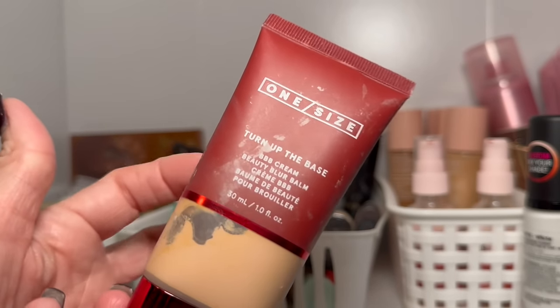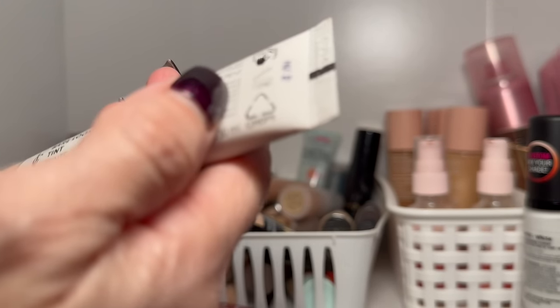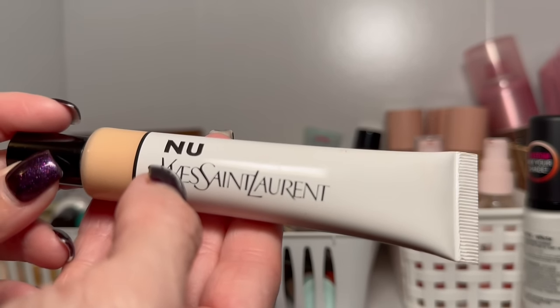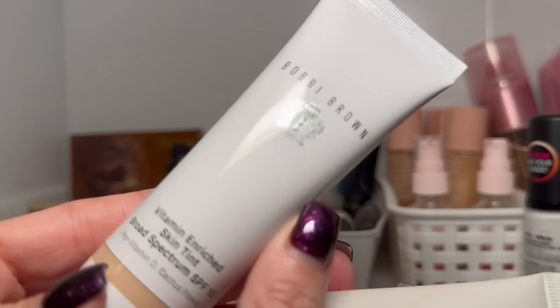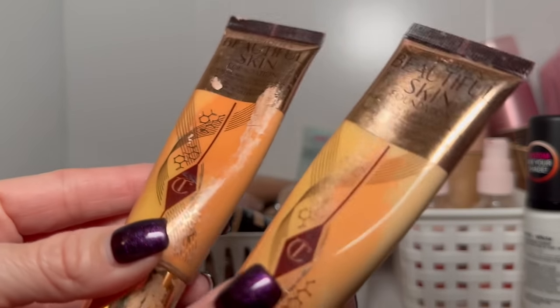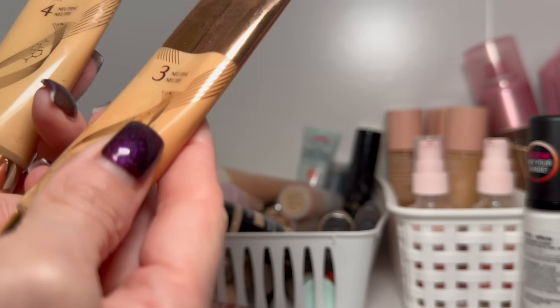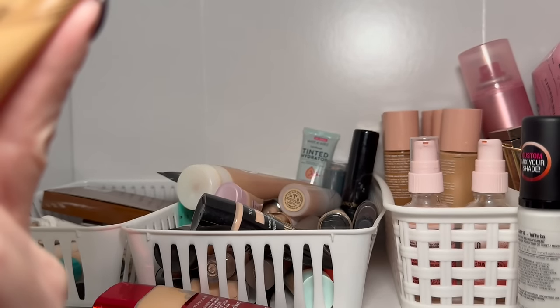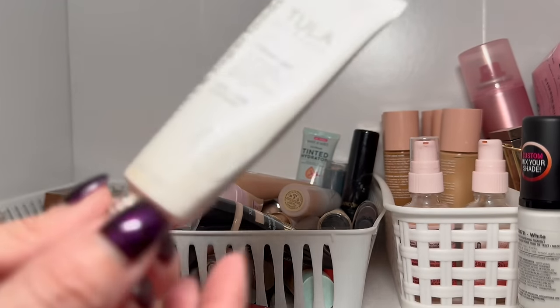The YSL skin tint I've had longer than 12 months, but I'll let it hang out. The Hourglass Veil skin tint is definitely one of my faves, as is the Bobbi Brown Futurist Hydro Rescue from Estée Lauder. These Charlotte Tilbury foundations — one is too dark, shade 4 is getting decluttered. Shade 3 I'll keep after giving it a good shake. The Tula one is so good and not expired until June of this year — staying.